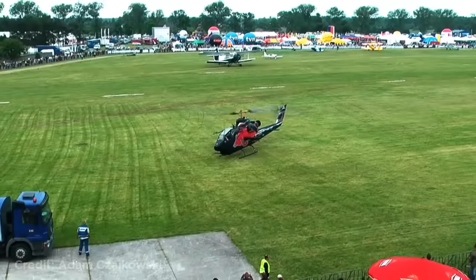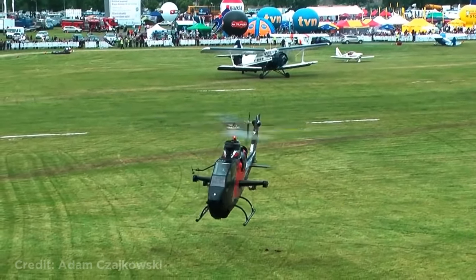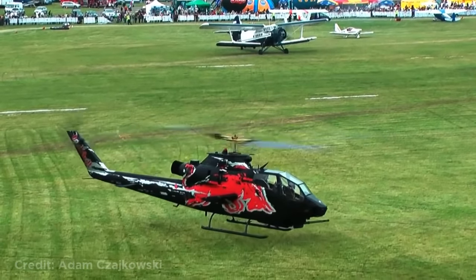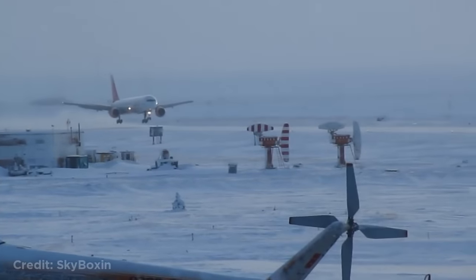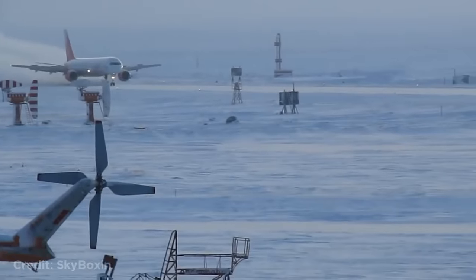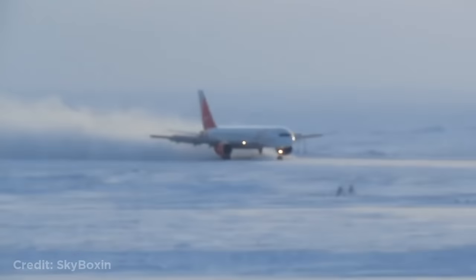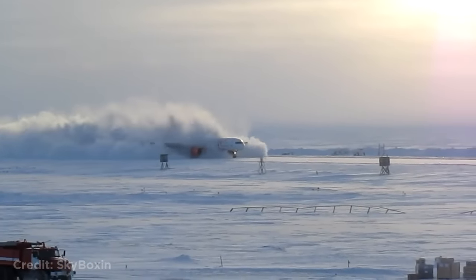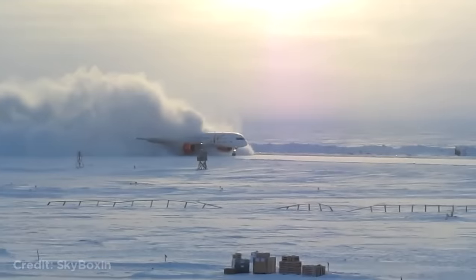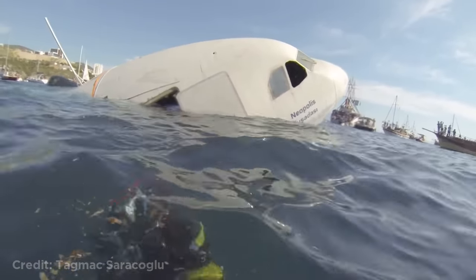This helicopter got stuck on one side while trying to take off. This Boeing 757 landing on a runway filled with snow.